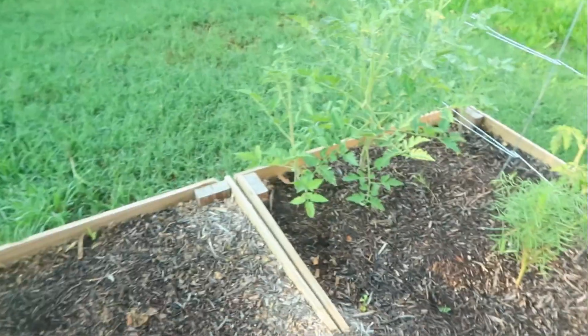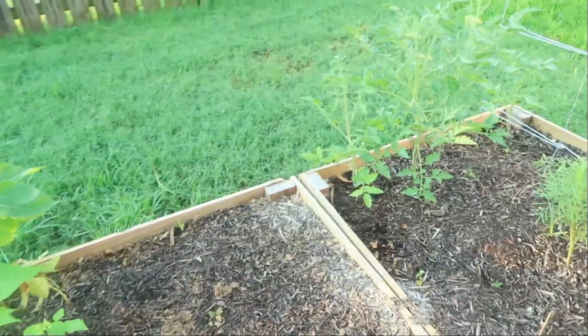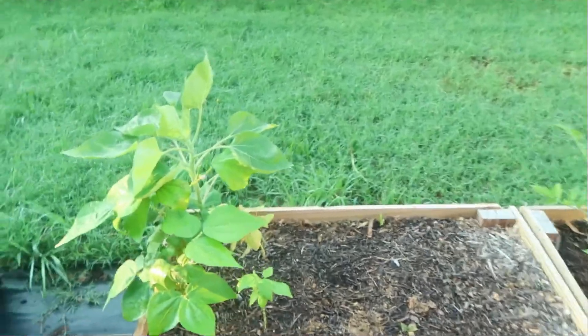I'm going off of my life experience with my grandfather, because he had tomatoes all the way up until August, September, even October — we had them all the time.